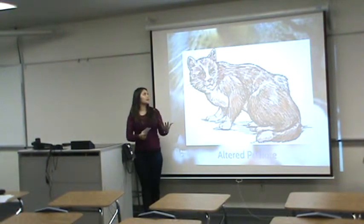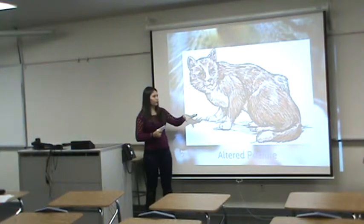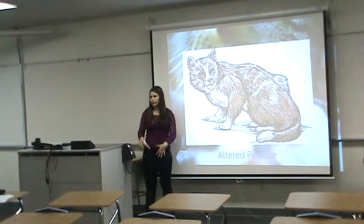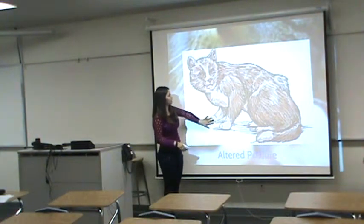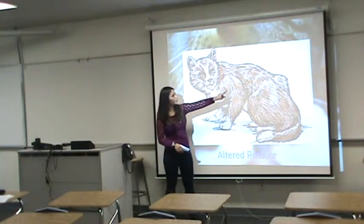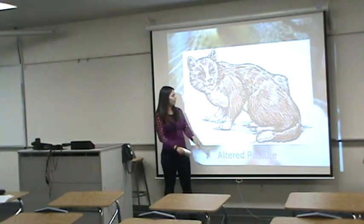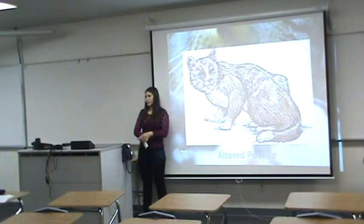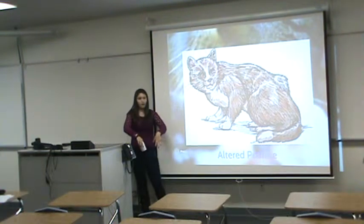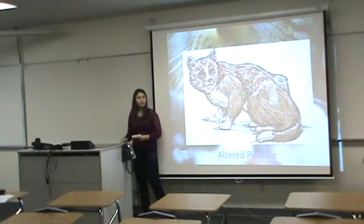Another effect of cat declawing is altered posture, which is an imbalance of the way the cat sits and stands. As you can see in this picture, the cat does not show balance — it's not almost like a straight line while sitting. They are trying to avoid putting weight on their paws because it's painful for them, so their posture is altered.